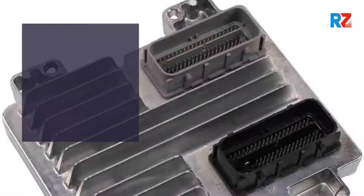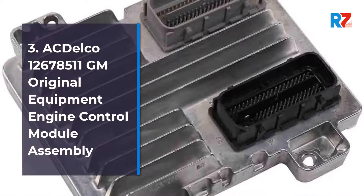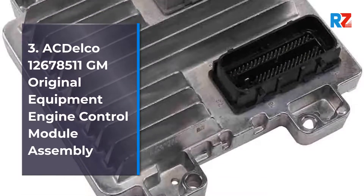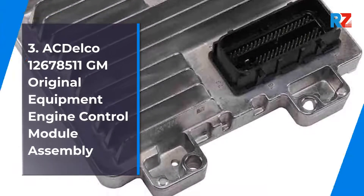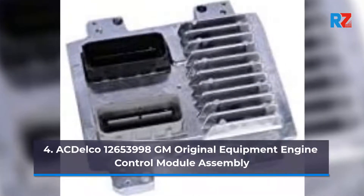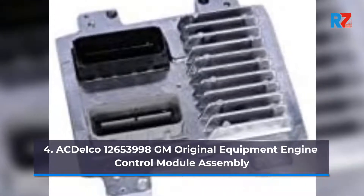3. ACDelco 12,678,511 GM Original Equipment Engine Control Module Assembly. 4. ACDelco 12,653,998 GM Original Equipment Engine Control Module Assembly.